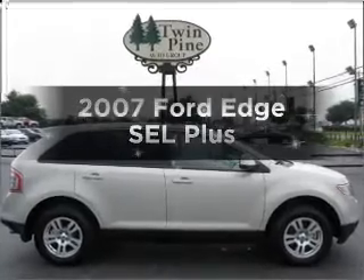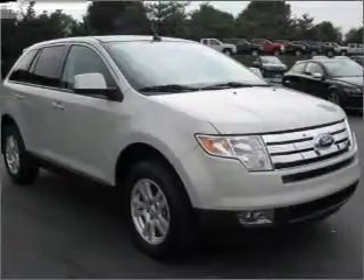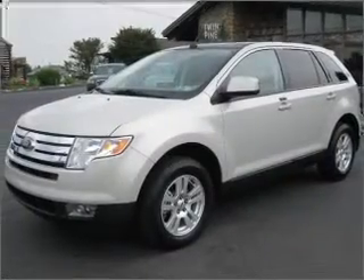Introducing the 2007 Ford Edge. Travel the roads in style and comfort in this great vehicle, with a solid 6-cylinder engine that responds smoothly to its 6-speed automatic transmission.